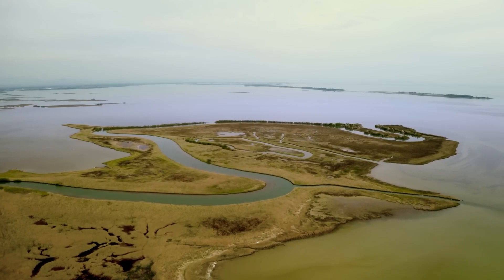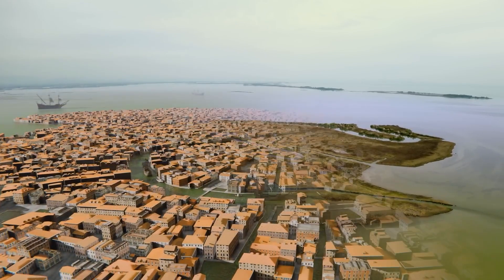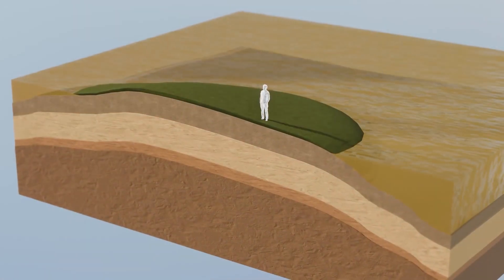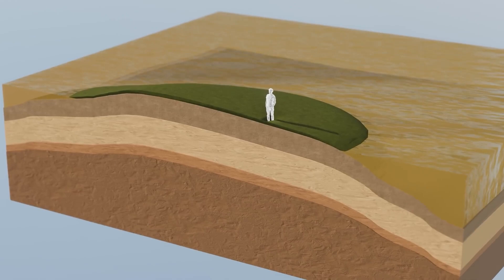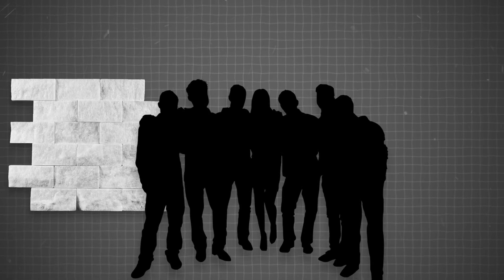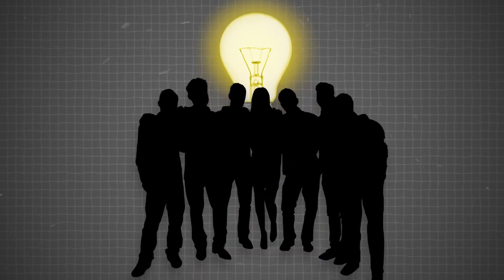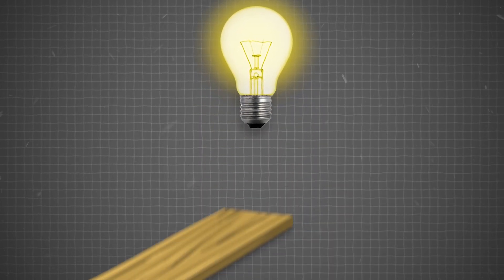Building a city in Venice's watery, unstable environment was a monumental challenge. Imagine trying to build on a surface that's as unpredictable as a bowl of jelly. The ground was soft, shifting, and layered like a geological lasagna. So how did they pull it off? Initially, the Venetians thought about using marble stones for their foundations, but they quickly scrapped the idea when they realized they didn't have enough of it. Then they had a lightbulb moment: why not use wood?